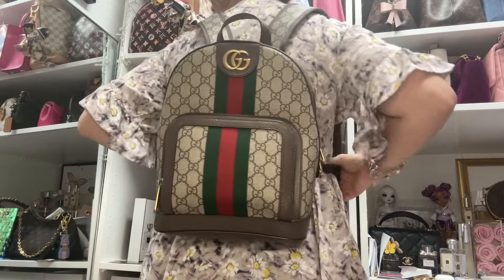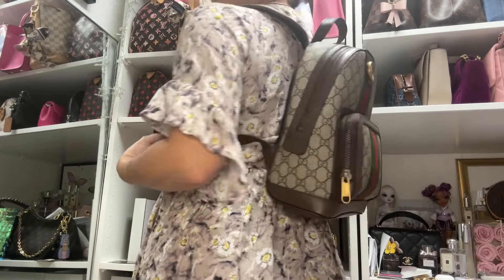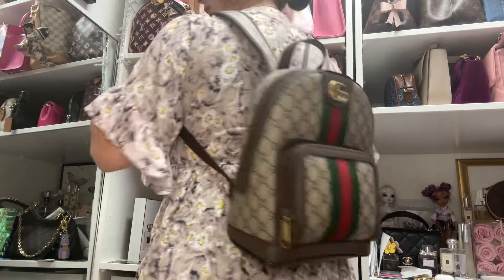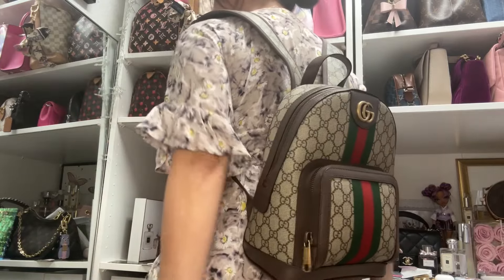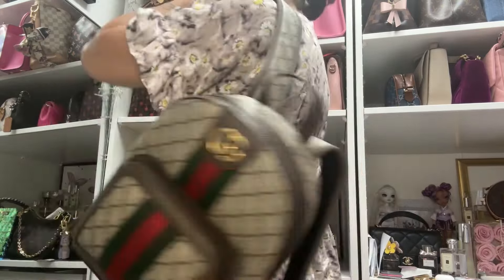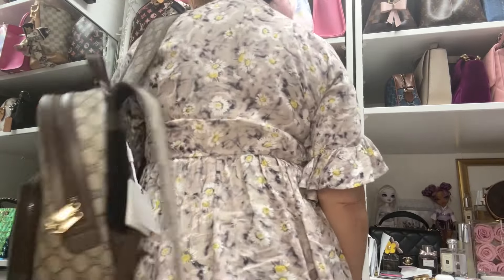This is what it looks like on. I can have it a little higher or lower — I might adjust it to be a little bit shorter because it's hanging and hitting the top part of my back close to my butt. But I thought this would look really cute, and I can also hold it just by the handle, which is nice.